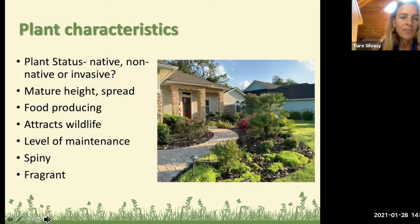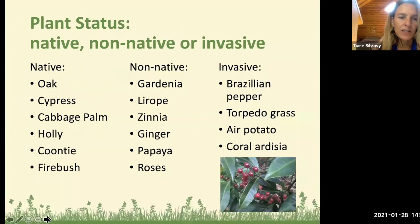With your site diagram you can start thinking about what to plant in sunny areas — vegetable gardens and butterfly gardens need sun — or what to plant in problem areas like a dark shady alley where grass won't grow. Now let's talk about plant characteristics: plant status, mature height and spread, whether you want food production or wildlife attraction, how many hours per week you want to spend on maintenance, and other traits like spines or fragrance.